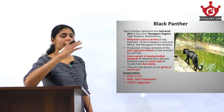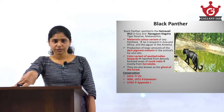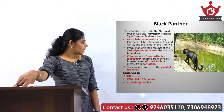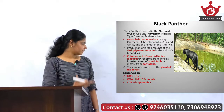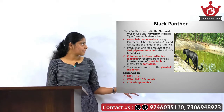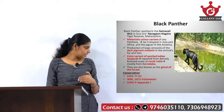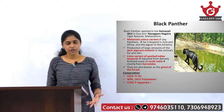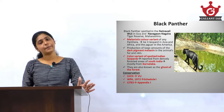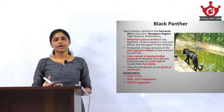This color variant of spotted Indian leopards can mainly be found in the densely forested areas of the southern parts of India, mainly in the Karnataka region. They are also known as the ghost of the forest. With regard to conservation status, black panther is listed as Vulnerable under the IUCN Red List, accorded the highest degree of protection under Schedule 1 of the Wildlife Protection Act 1972, and listed under Appendix 1 of CITES.